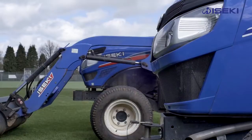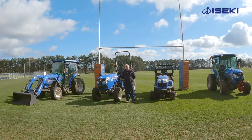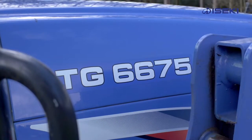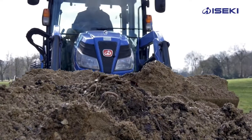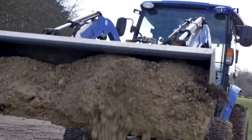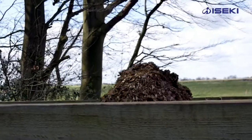We decided to start looking at Iseki tractors, firstly for cost and value for money. We wanted to change our fleet slightly and get a bit more horsepower to do some heavier work. We didn't have many tractors that we could use certain machines on, so we decided to get the 6675, which gave us about 65 horsepower, enabling us to use some machinery that we weren't able to use beforehand.